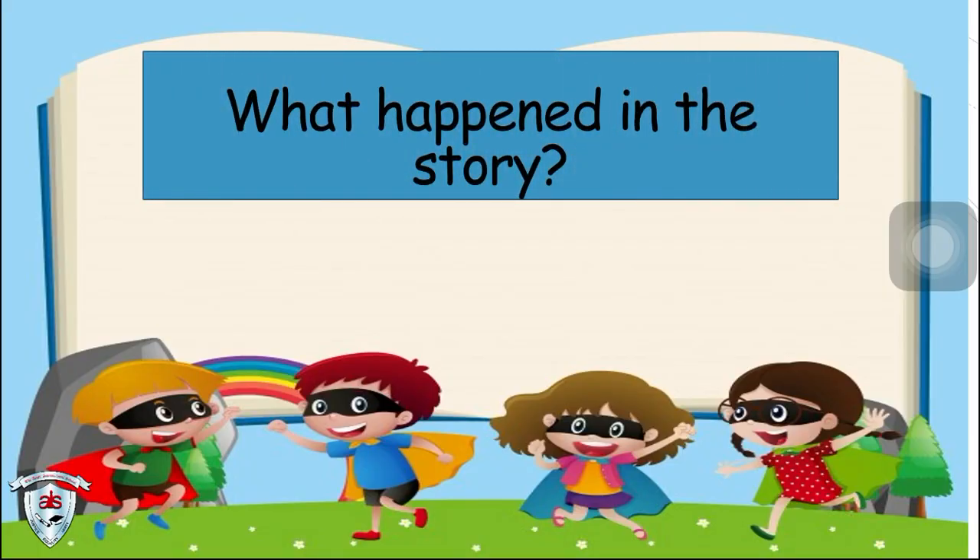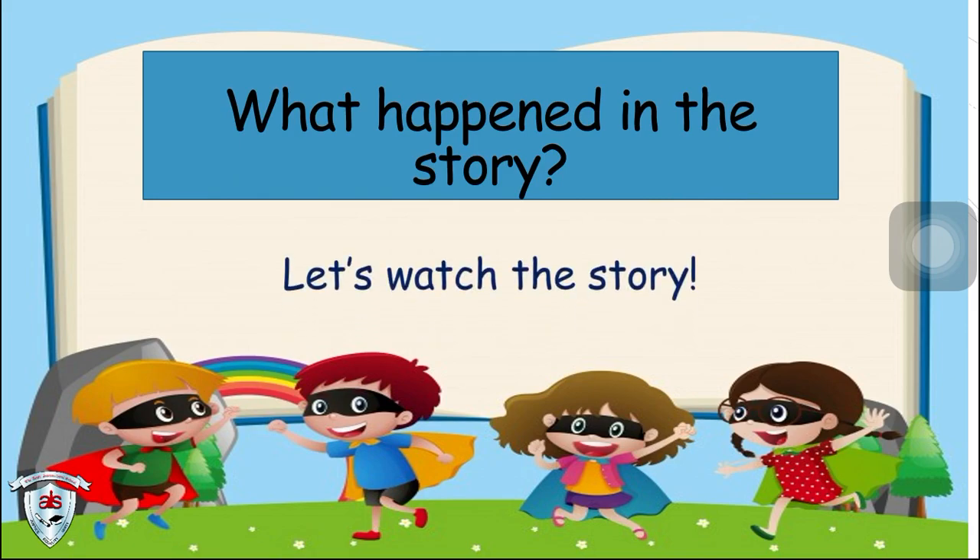What happened in the story? Now let's watch the story. Are you ready? Let's start!